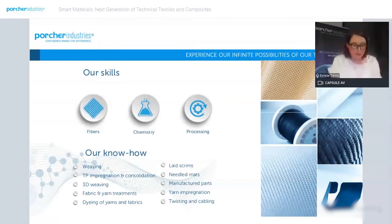Based on our core competencies in weaving any type of fiber — glass, carbon, synthetic, and bio-based fibers — and combining chemistry with textile, we offer a wide range of thermoplastic composites and high-performance textiles.